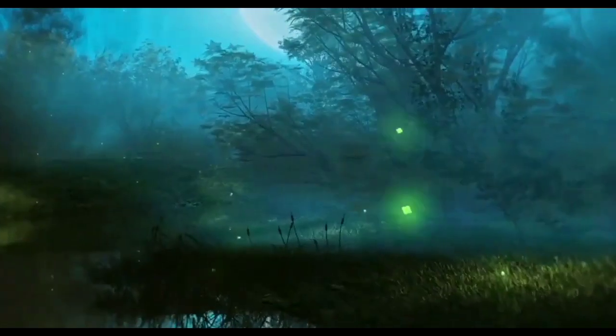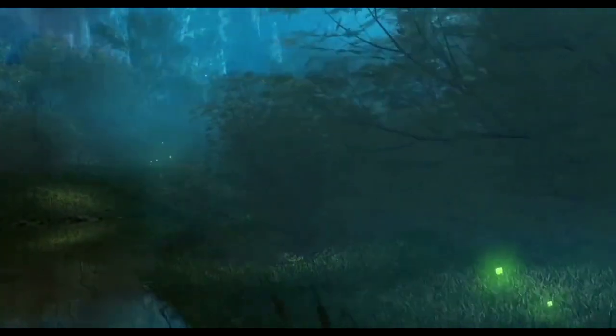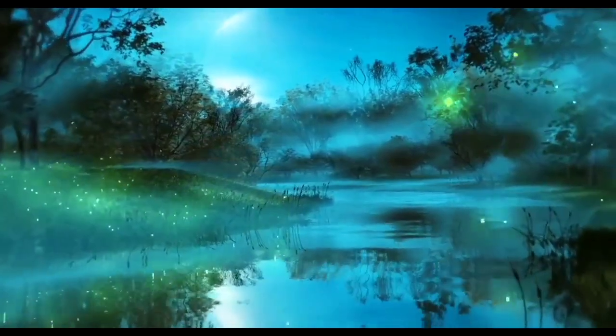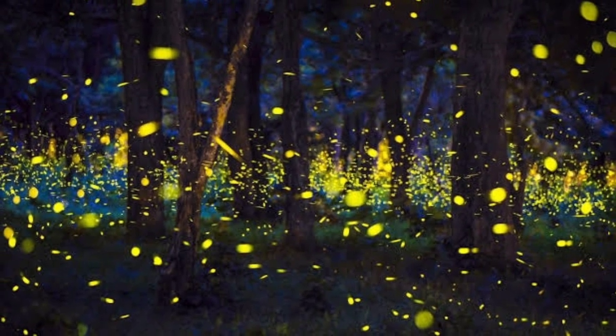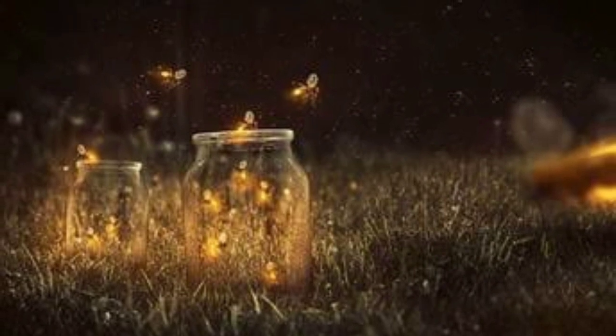Whenever the darkness of the night falls, it is wonderful to observe the tiny lights that flicker in the surroundings. It looks like little fires that fly and decorate the leaves of trees and plants, giving a very beautiful view. These are the fireflies that dance in the wind every night, giving light to the darkness around them, particularly during summer nights.